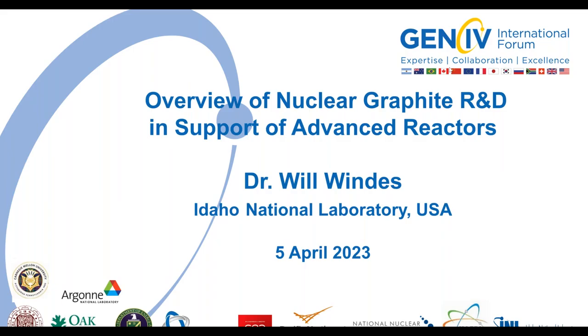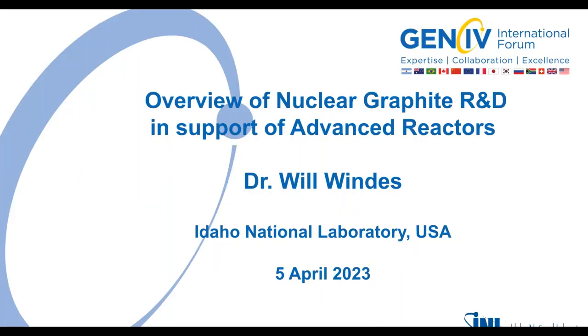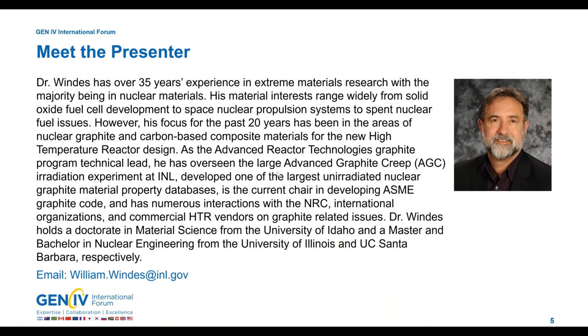Today's presentation is on the overview of nuclear graphite R&D in support of advanced reactors, presented by Dr. Will Wines. During the introduction today, Dr. Patricia Pauvier — group leader of the Radiological Materials Group at Pacific Northwest National Laboratory, National Technical Director of the Molten Salt Reactor Program on behalf of the U.S. Department of Energy, and Chair of the Generation 4 International Forum Education and Training Working Group — will introduce Dr. Wines.